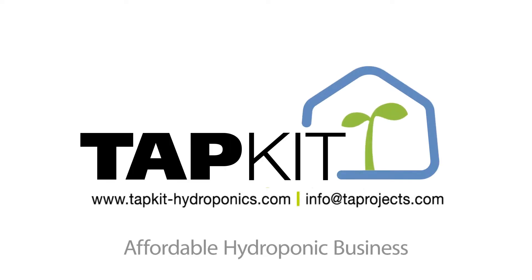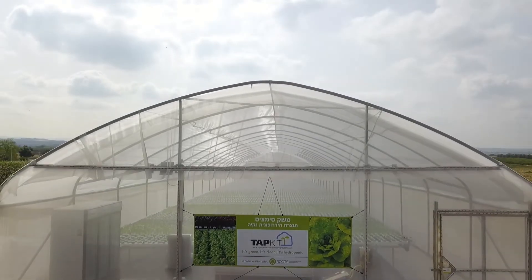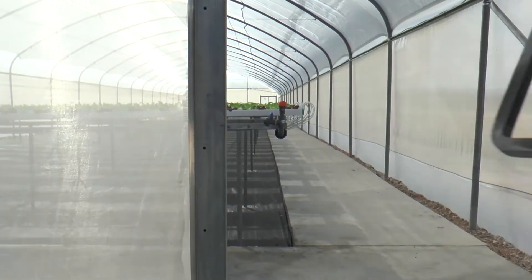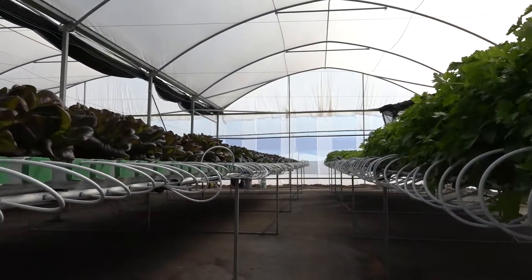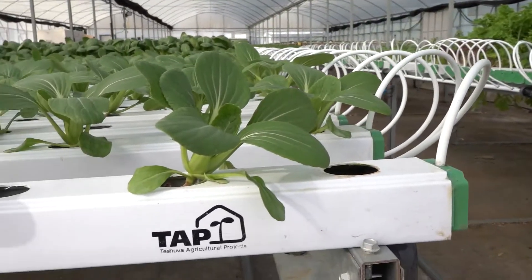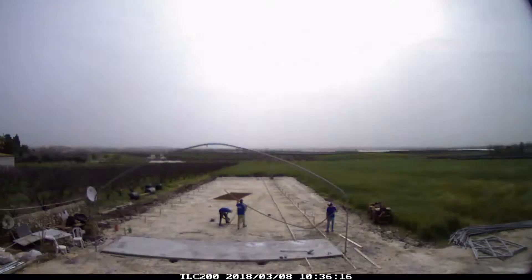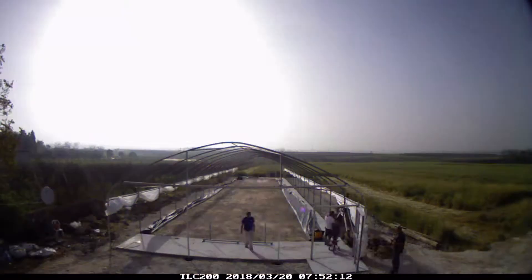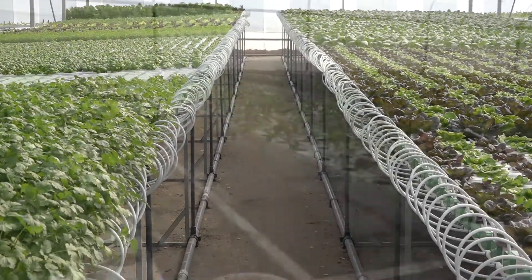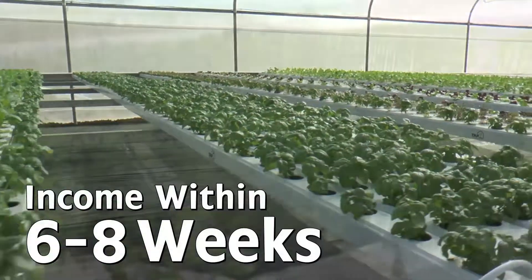TAP is proud to present TAPKIT — grow your own hydroponic produce. The TAPKIT is an affordable hydroponic business. Our unique NFT hydroponic systems enable year-round production of high-quality leafy vegetables and fresh herbs. You only have to take care of the land preparation, and within less than a month for construction, the greenhouse is ready for planting and producing, and your small business will generate income six to eight weeks later.